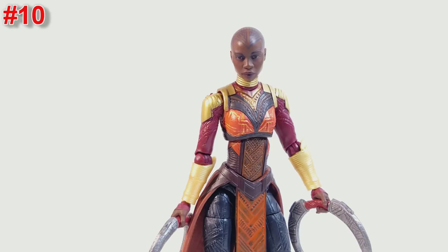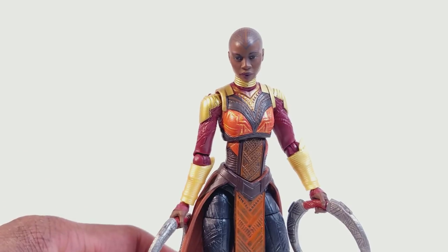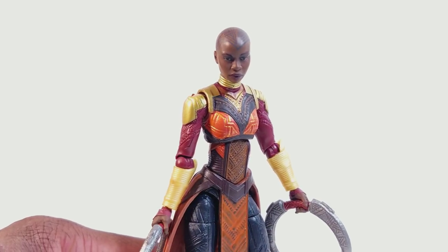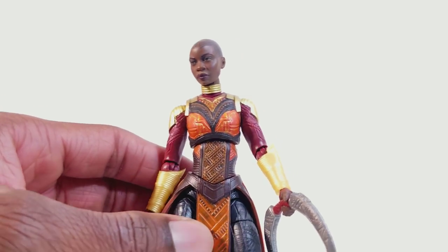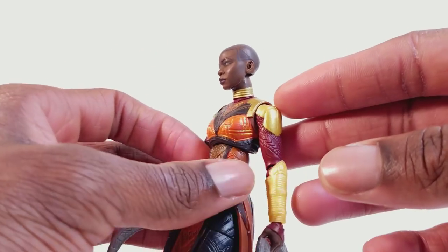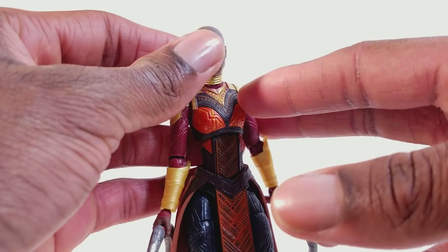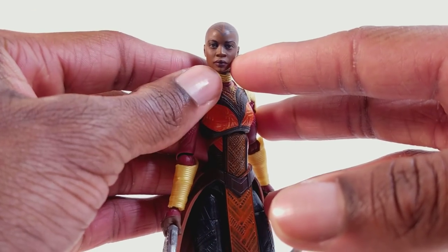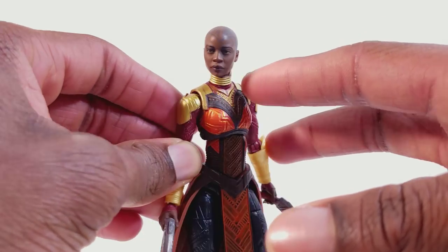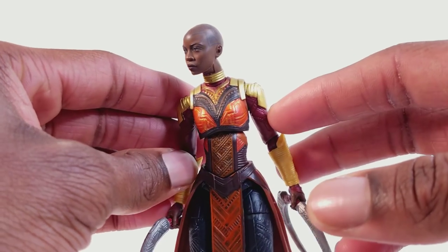At number 10 we have the Marvel Legends Okoye Build-A-Figure. She is a very, very good looking figure and she's quite posable as well. Black Panther was a great movie and I liked her in the movie a lot. The lady who played Okoye, I think her name is Danai — she's gorgeous, and it translated very well on this figure. I like the costume, the range of motion is pretty good. Just a very good looking figure, and we got a black character — this is probably the first time I've put a black character on my Marvel Legends Top 10 list.